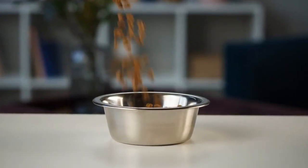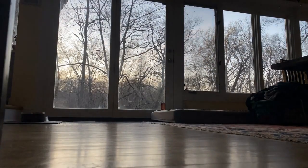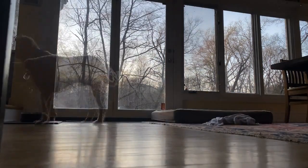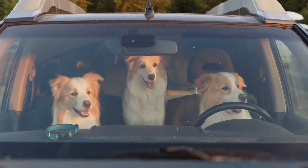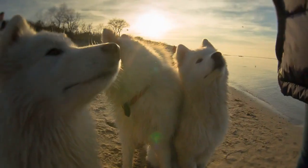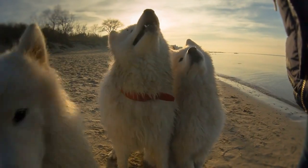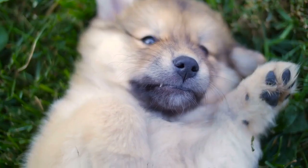Remember, these alternatives are temporary solutions. If you find yourself running out of your dog's regular food frequently, consider keeping an emergency stash or setting reminders to restock. Your pup's health is our top priority. If you found this video helpful, give it a thumbs up and share it with your fellow dog lovers. Comment down below with any emergency dog food tips you have. Thanks for watching, and we'll see you in the next video. Stay possum!